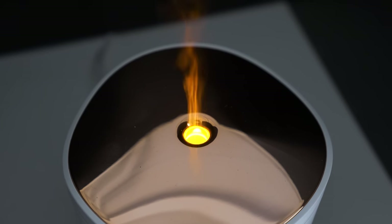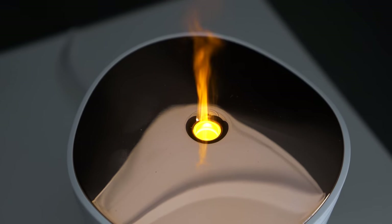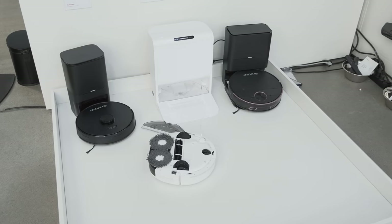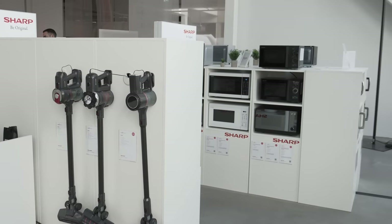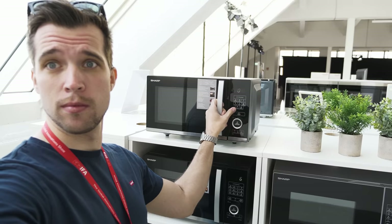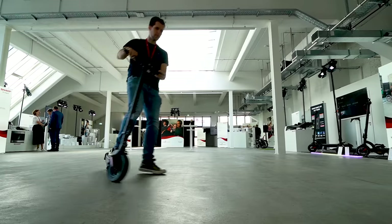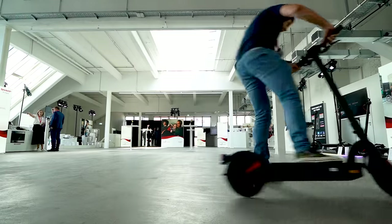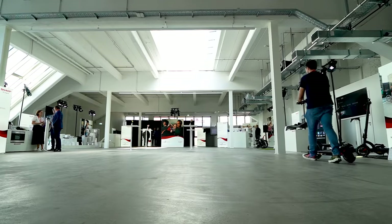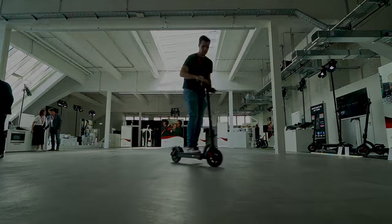Overall, Sharp surprised with a huge lineup. I personally think they will come back stronger in the coming years and I'm really excited for the products. We'll probably see more home products from Sharp as well — they even have vacuum cleaners and microwaves. I really hope you enjoyed this overview. Did you actually know Sharp has so many products, and which of them did you find interesting? Write it down in the comments below. As always, I'm Steven from Tech Magnet — have a nice day and bye!